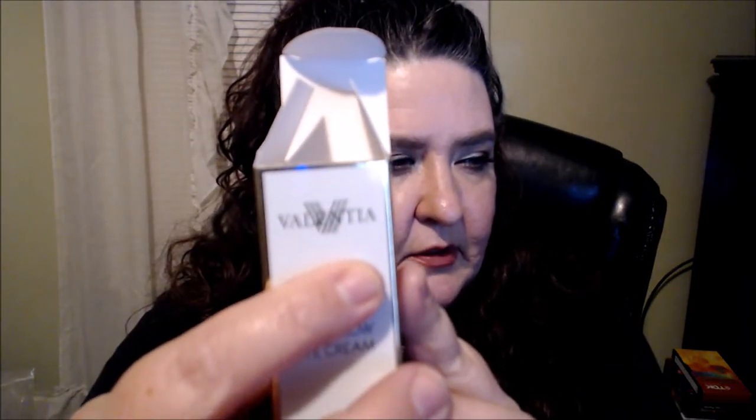Hi beauties, how's everybody doing? Thanks for joining me, welcome back. Today I have a review for you guys — some skincare that was sent to me from the company Valentia. I've previously done a review on their vitamin C serum; I'll put a link below to that. So they sent me two items this time to do a review — thank you very much, Valentia, I really appreciate it.